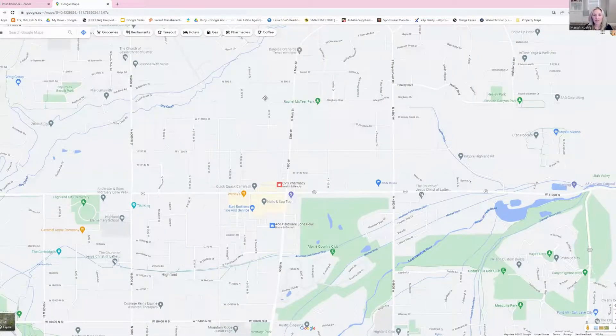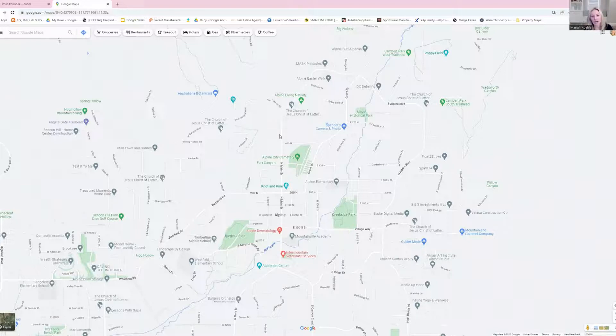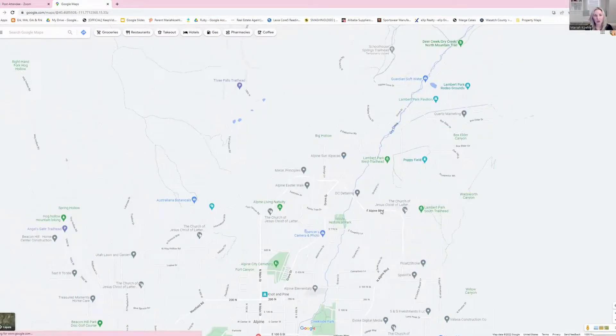Finally, our last stop is Alpine, Utah. Alpine is a more exclusive, luxurious sort of community, although there are farmlands and a small town feel from what it was before. A lot of people have been doing custom builds up here. There are great schools — Mountainville Academy, which is a charter school, and Alpine Elementary School. They've also got some big parks: Burgess Park and Creekside Park. Creekside has tennis courts and a splash pad for kids. Burgess has pickleball courts, which we have loved.